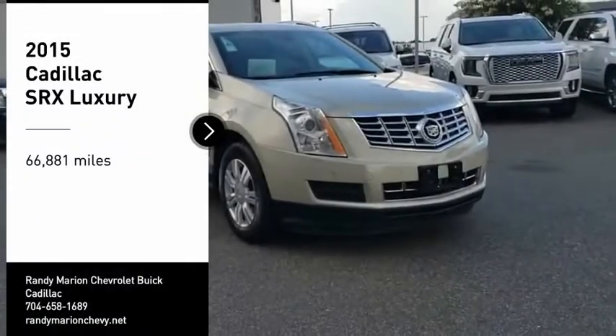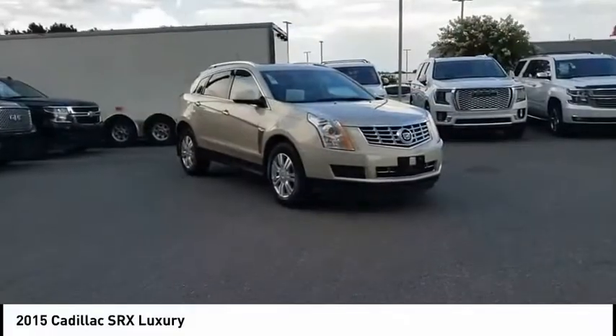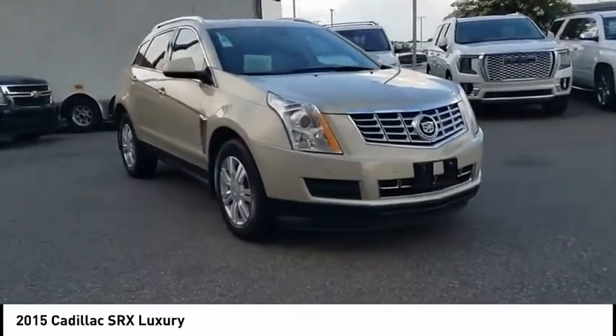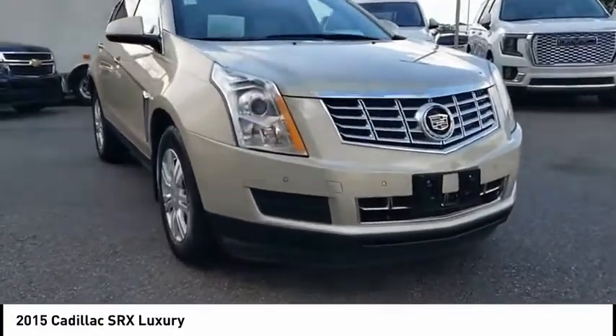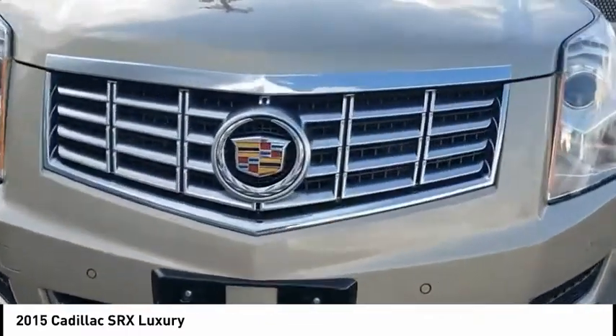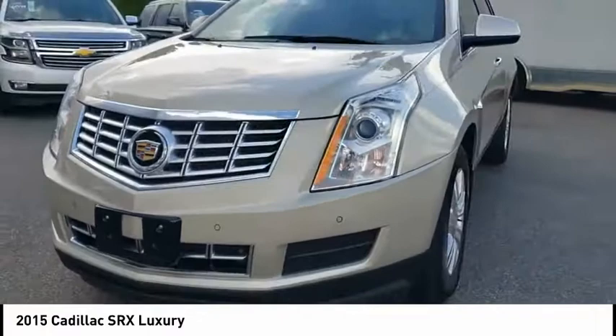Make a great choice today with the 2015 SRX. The Cadillac SRX is beautiful from every angle. For driving enthusiasts, there's track-tuned handling, advanced engine power, and the added confidence of available all-wheel drive.